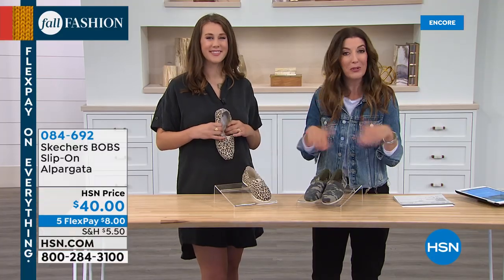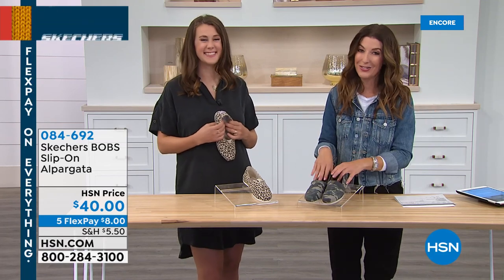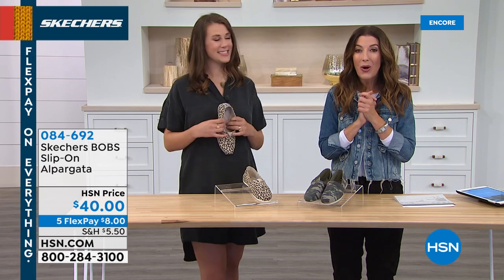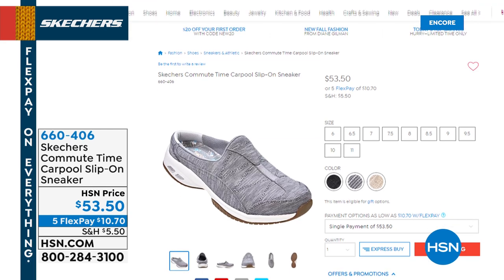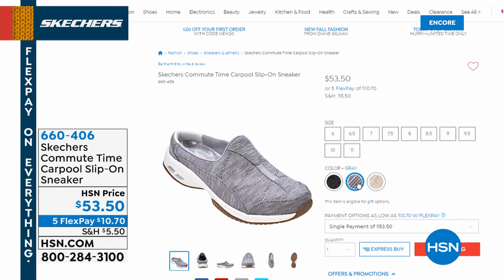Once you try a Skechers shoe, you never want to try anything else. It's a great time to shop Skechers — they're finally back on HSN with only their second Today's Special we've ever offered. We also have another slip-on style — I've owned like three different versions of this sneaker over the last decade or so.